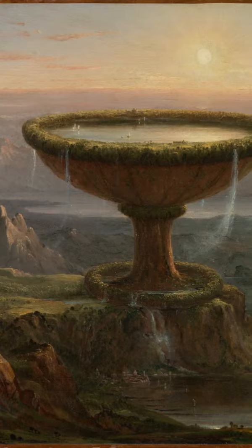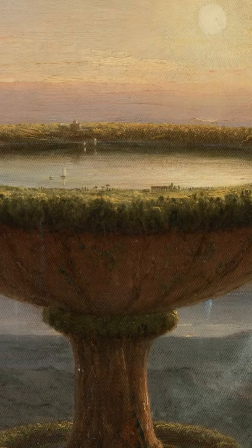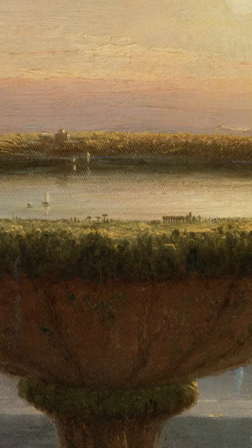If we zoom in, we will actually see that there is some sort of life on top of the goblet. In between the thick vegetation, you may discover two small buildings, and there are also several sailboats on the water.